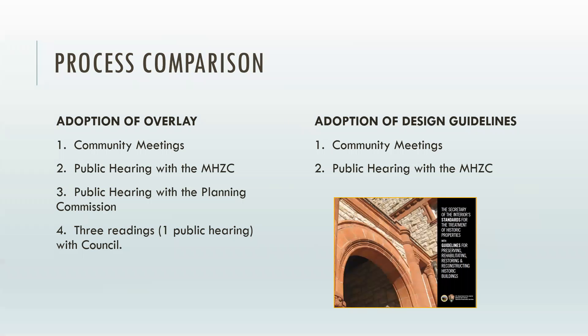This project will only be reviewed by the Historic Zoning Commission. For those of you that were part of the process of getting your overlay established, because it was changing zoning, it also went to planning and also went to council. This is not changing zoning — it's just a revision of the guidelines. So it will just be reviewed by the Metro Historic Zoning Commission.